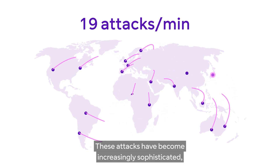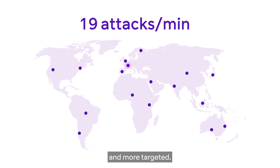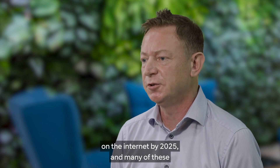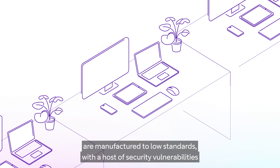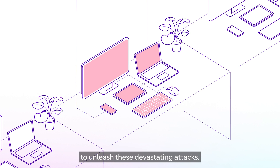These attacks have become increasingly sophisticated, longer in duration — with some attacks lasting a week or longer — and more targeted. There are expected to be 30 billion IoT devices on the internet by 2025, and many of these are manufactured to low standards with a host of security vulnerabilities.